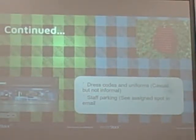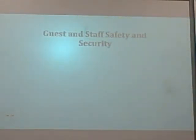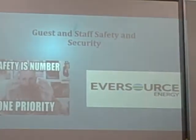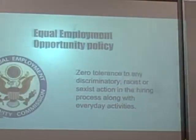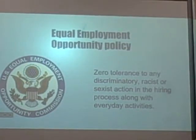We then dive into the policies and procedures, which covers the good stuff such as vacations, sick time, and compensation. We also discuss dress code and staff parking — we like to emphasize that it's casual but not informal. Guest safety and security is very important; we build a safety culture here, and safety is our number one priority in the building. We also emphasize equal employment opportunity — our statement holds zero tolerance for any discriminatory actions based on race or sex in the hiring process and in everyday activities. If employees have any questions or concerns, they can reach us online.